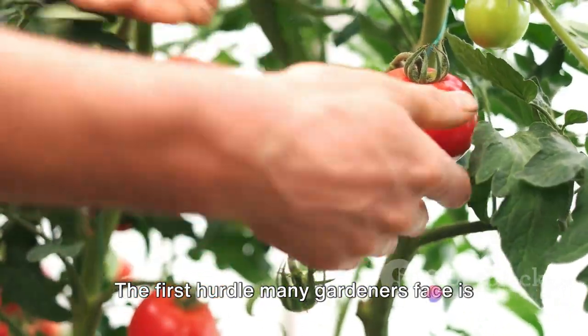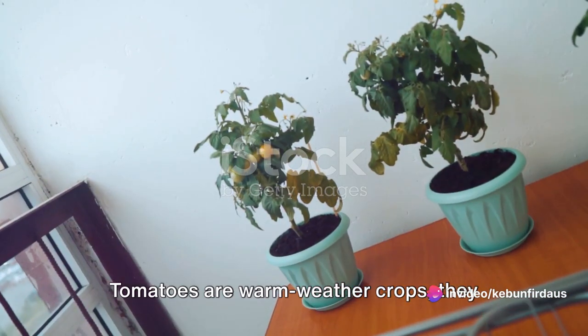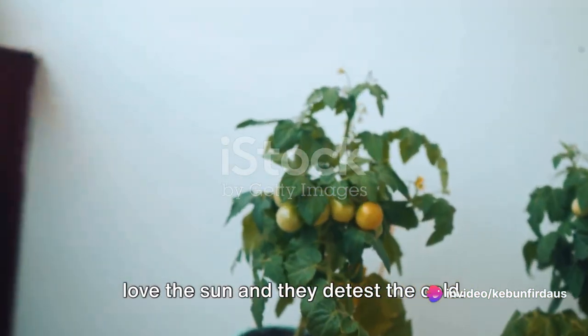The first hurdle many gardeners face is the weather. Tomatoes are warm weather crops — they love the sun, and they detest the cold.